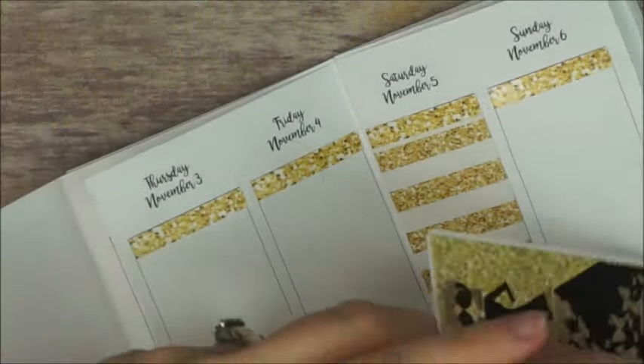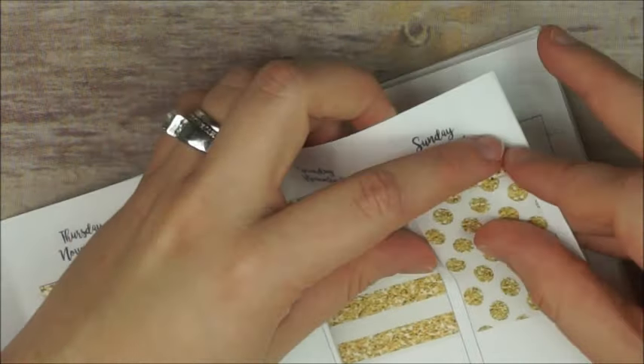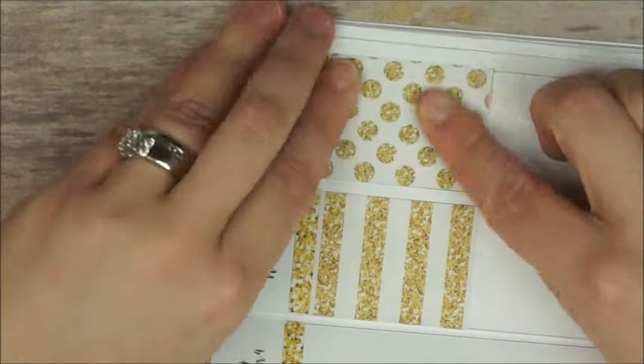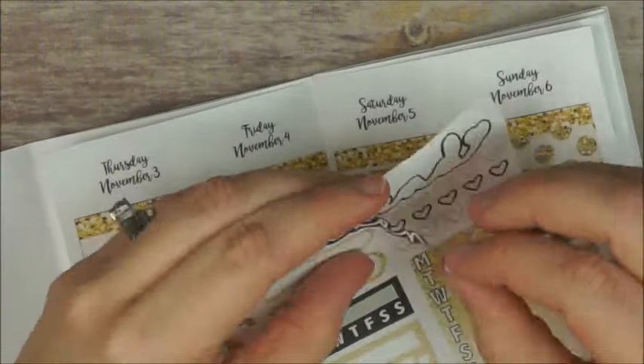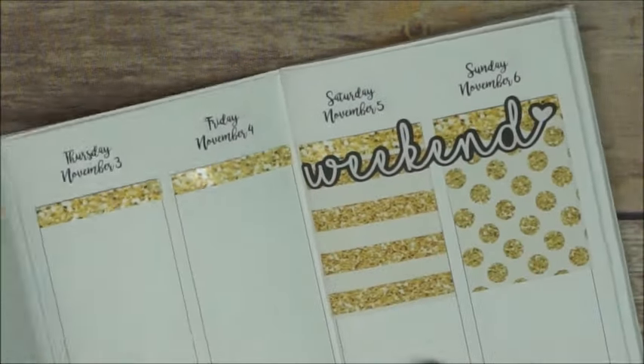Before I forget, I'm gonna do the weekend — I placed two full boxes, and that one was a little bit crooked, so thank god it's removable. I put it back and on top I placed my weekend banner.